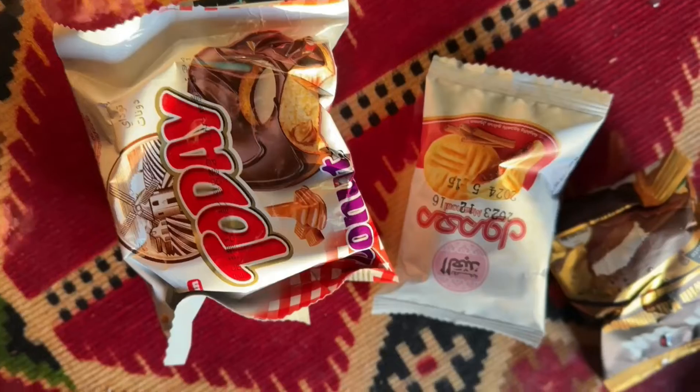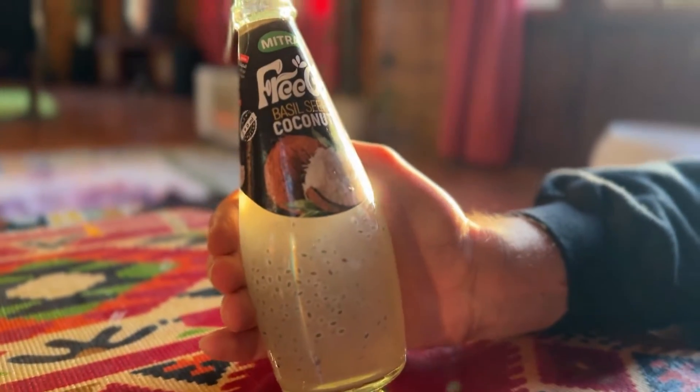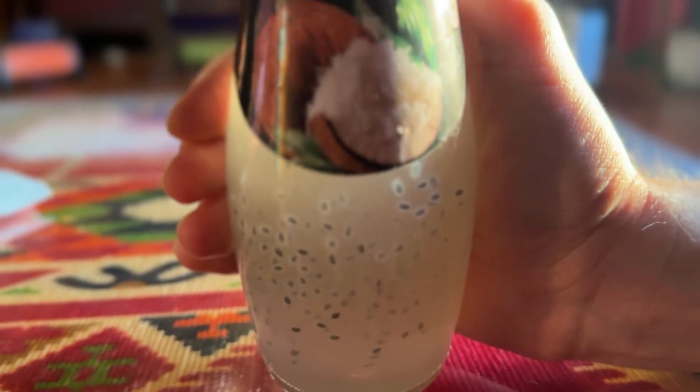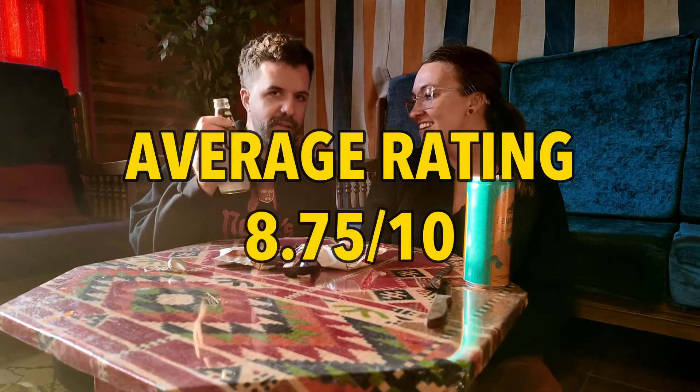Hey, the power's back! Time for my favorite section — the dessert section. This is basil seed coconut drink, so you can see all the seeds inside. I believe I've had something similar to this before, maybe in Turkey. Kind of has that bubble tea consistency. Tastes like coconut obviously. The seeds will get stuck in your teeth. It's hard to say ten out of ten but I'd give it a nine and a half. I'll give it an eight.